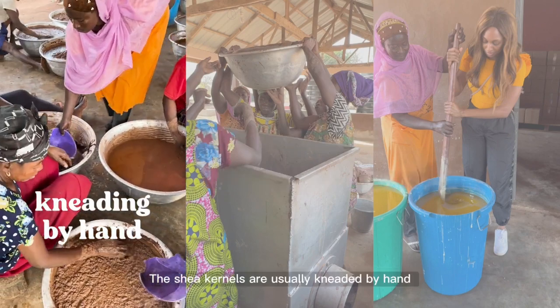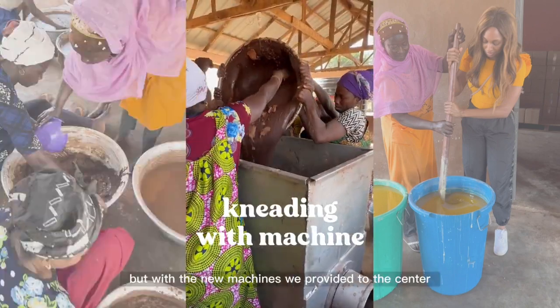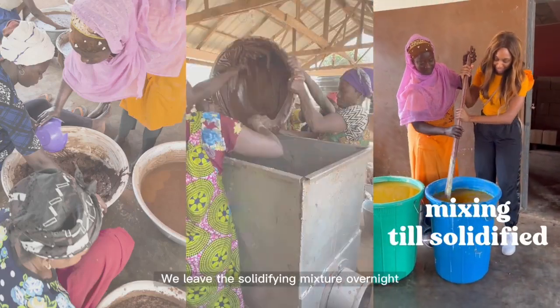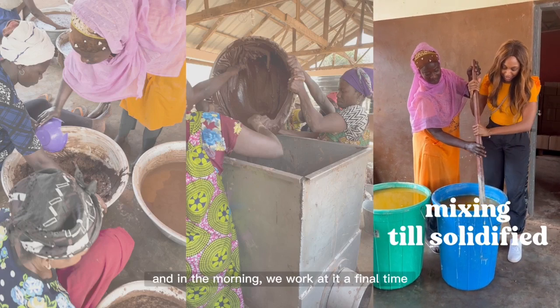The shea kernels are usually kneaded by hand, but with the new machines we provided to the center, the job is done much quicker. We leave the solidifying mixture overnight, and in the morning we work at it a final time.